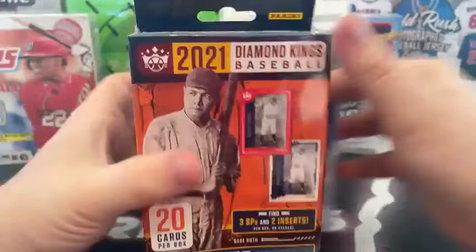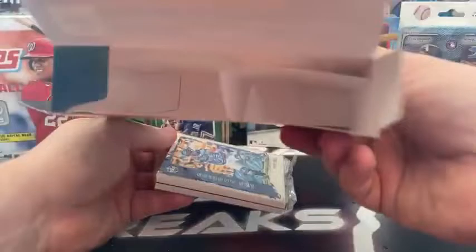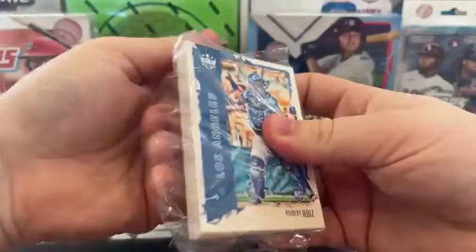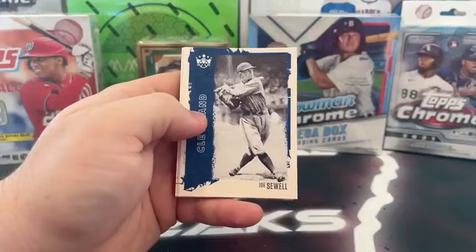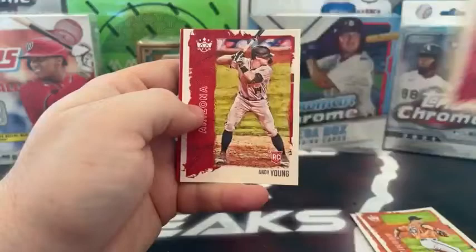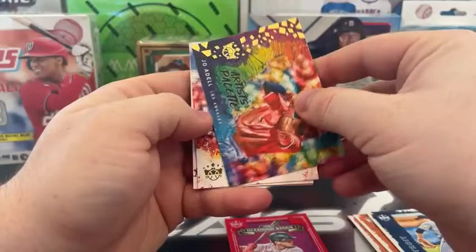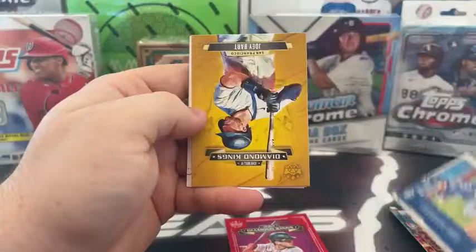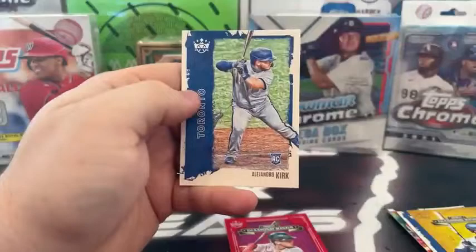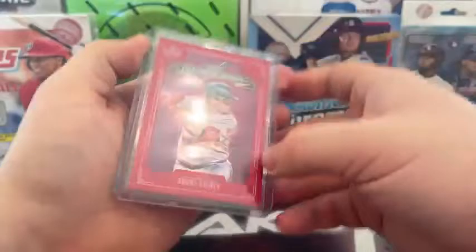We'll go to the Diamond Kings hanger now — 2021 Diamond Kings, 20 cards total, looking for three short prints, two inserts, and one exclusive hanger red frame parallel. We start with Kiber Ruiz, Joe Sewell, Joey Bart rookie, Mickey Cochran, Luis Robert, Keegan Aiken rookie, Spencer Howard to Philadelphia, George Sisler, Roberto Clemente, Andy Young, Chris Bryant. Our red frame is a debut of Bobby Dalbeck. Casey Mize on the artist-proof rookie, an artist palette, Joe Adele, Pete Rose, Zach McKinstry rookie, Diamond Kings debut Joey Bart, Ronald Acuna, Jose Abreu, and Alejandro Kirk rookie for Toronto. We'll sleeve and top load Bobby Dalbeck on the Diamond Kings debut for Boston.